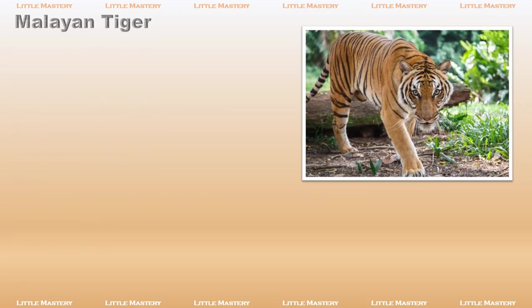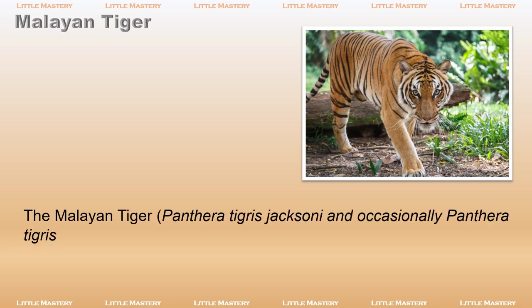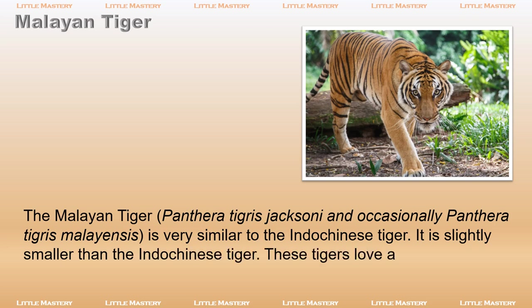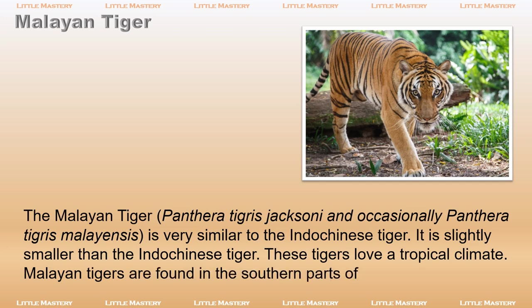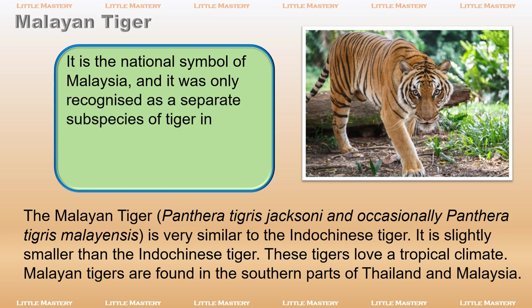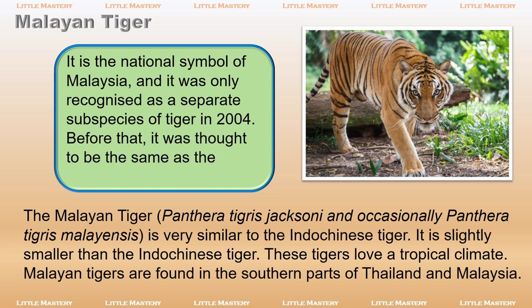The Malayan tiger, Panthera tigris jacksoni (occasionally Panthera tigris malayensis), is very similar to the Indo-Chinese tiger but slightly smaller. These tigers love a tropical climate and are found in the southern parts of Thailand and Malaysia. It is the national symbol of Malaysia, and it was only recognized as a separate subspecies of tiger in 2004. Before that, it was thought to be the same as the Indo-Chinese tiger.